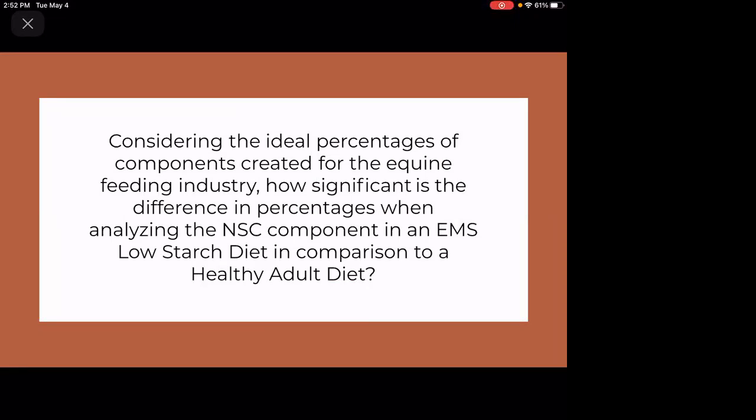There has been research showing that EMS can be treated through diet management and exercise regimes. I specifically wanted to know the significance and difference in the percentage of components when looking at a low starch EMS feed compared to a healthy adult feed. I wanted to include that comparison to note the significance of feeding EMS horses based on their dietary restrictions.